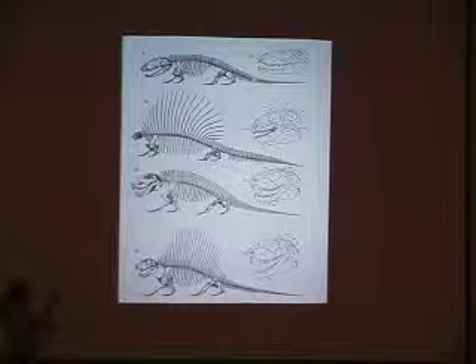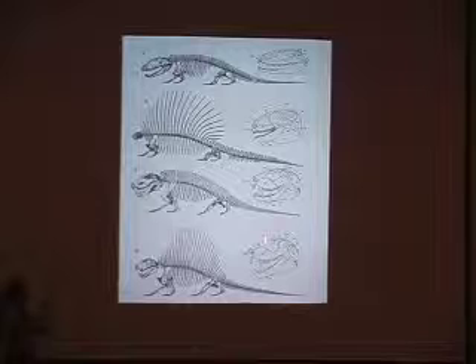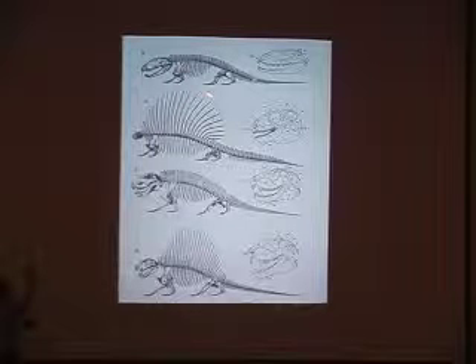Dimetrodon and Sphenacodon were predators. Edaphosaurus, on the other hand, was a vegetarian — it had a very small head, which apparently says something about herbivores.